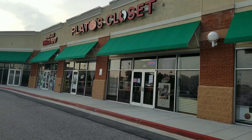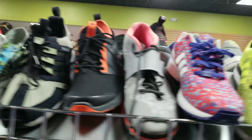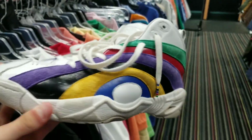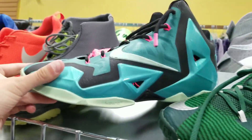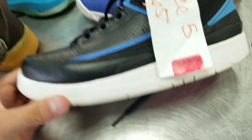Last stop of today is going to be Plato's Closet. I've never seen these before. LeBrons. Little kids Jordan 12s. LeBron 10 Floridians. Jordan 10s. Another pair of 10s. And some 2s. And that Plato's was a bust.